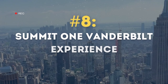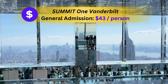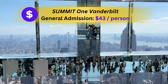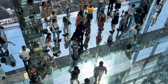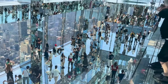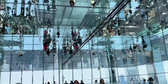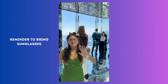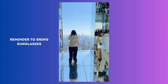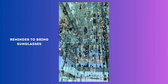Up next is the Summit One Vanderbilt experience, one of our favorite observation decks in the city. It costs $43 per person and we spent about two hours here. It features a room full of mirrors, great for taking pictures and seeing a view of the city like no other. We recommend bringing sunglasses as the reflection of the sun can hurt your eyes, but if you forget, sunglasses are provided at the beginning of the experience.